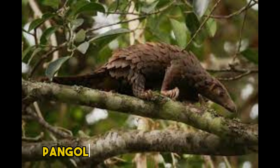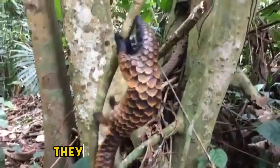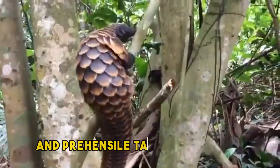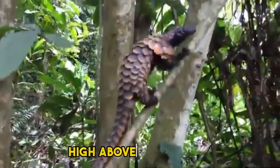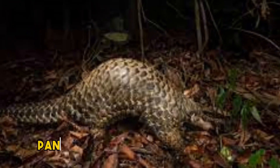Despite their seemingly cumbersome appearance, pangolins are skilled climbers. They use their sharp claws and prehensile tails to navigate tree branches and reach food sources such as ants and termites high above the ground.